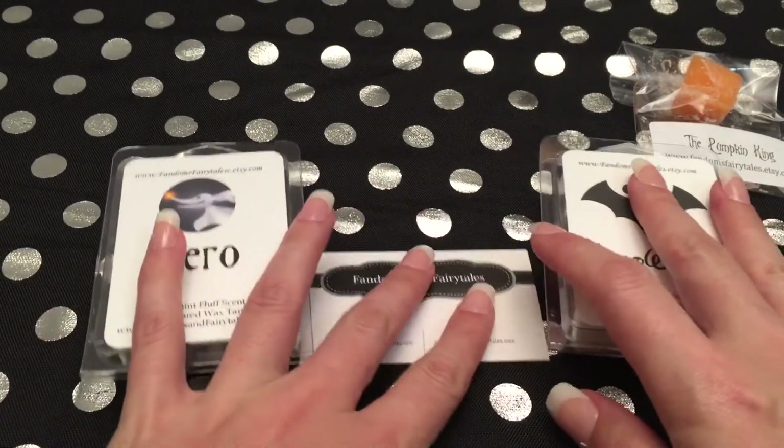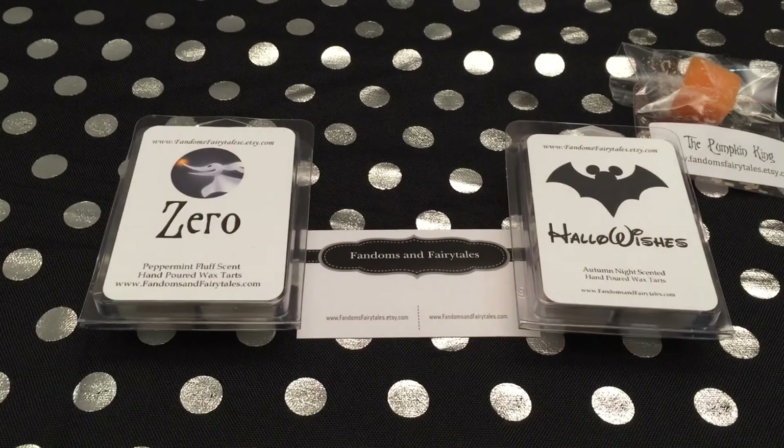I didn't get many of these. Being a fairly new company and I couldn't find very many videos on YouTube about them, I just didn't feel comfortable ordering too many.